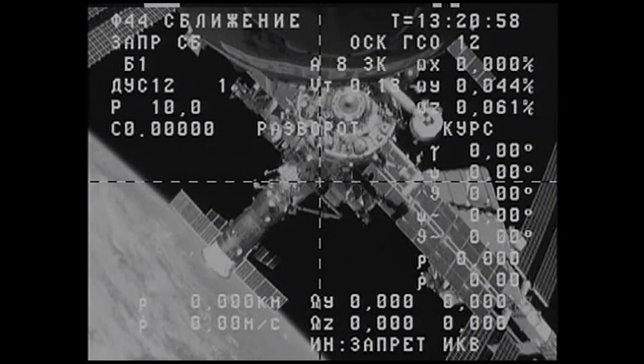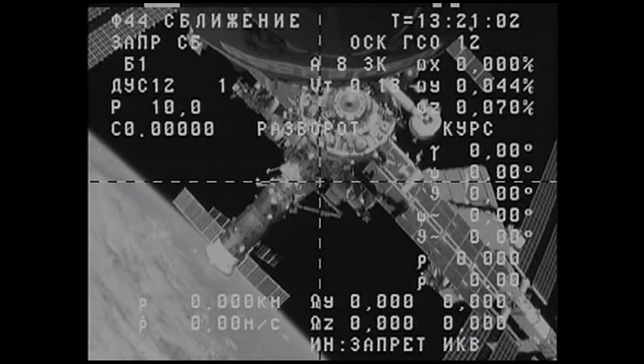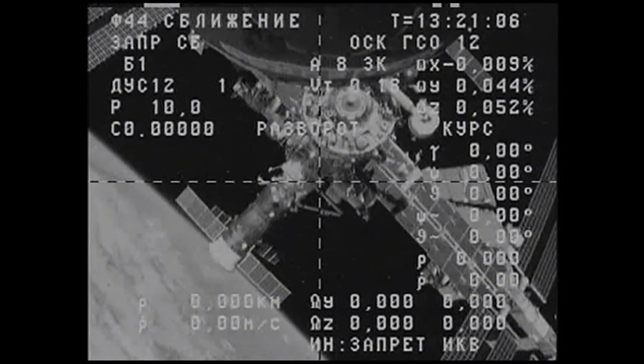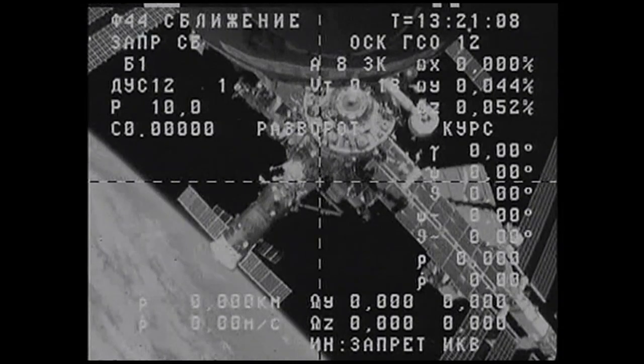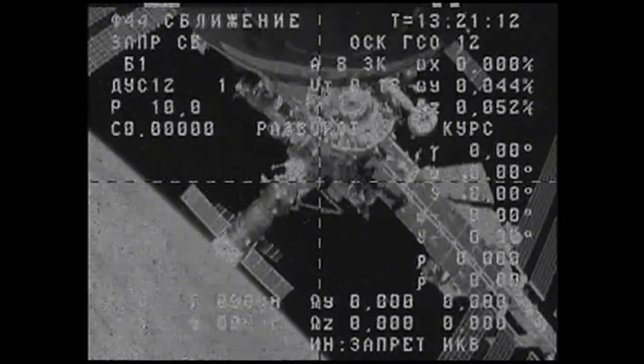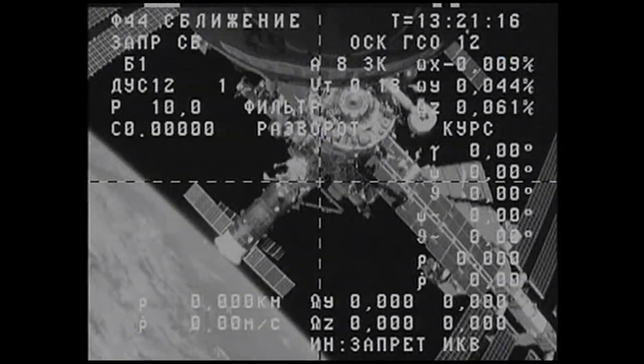We're about a minute and a half away from a separation burn. This will be a 15-second burn of the Progress thrusters to initiate a faster opening rate and place the Progress a safe distance away from the space station about three hours from now for its deorbit burn, scheduled at 8:28 a.m. Central Time.